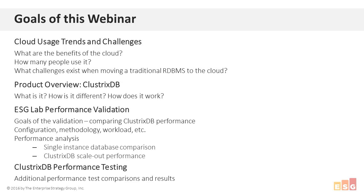Today we're going to talk in depth about our recent validation of Clustrix DB. To quickly go over the agenda, we're going to have a mix of myself and two members of the Clustrix team. First, I'm going to talk about the cloud in general — benefits, usage trends — and then shift focus to traditional SQL databases and challenges organizations face when moving and migrating them to the cloud.